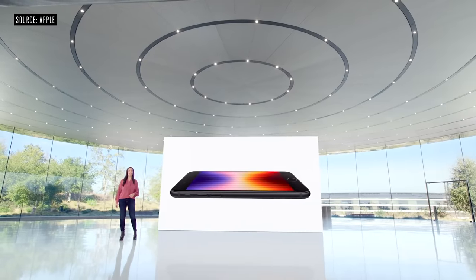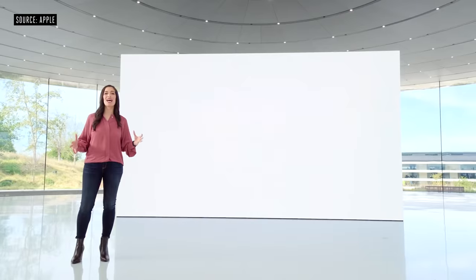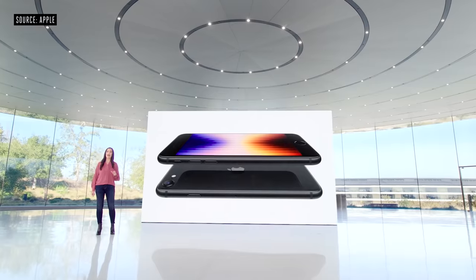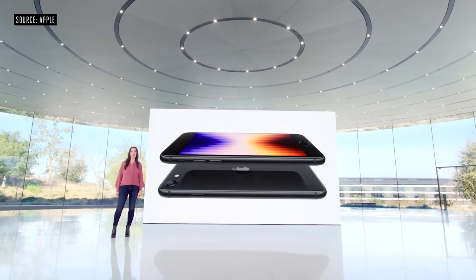It has a 4.7-inch Retina HD display with incredible color accuracy, which now includes the toughest glass in a smartphone on both the front and back. And with IP67 water and dust resistance, iPhone SE is designed to last.